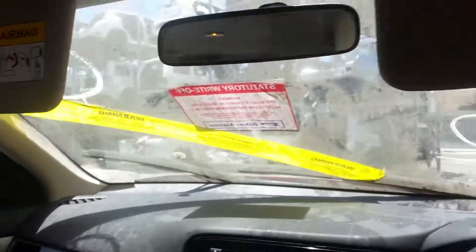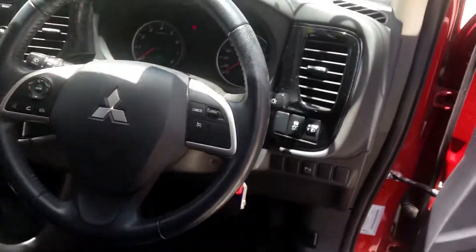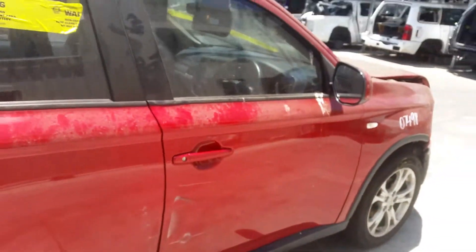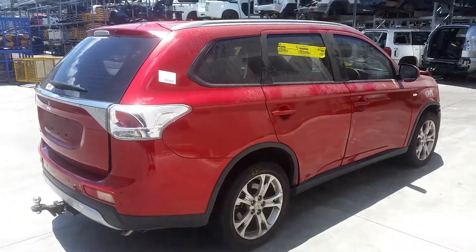Left and right sun visors. Instrument cluster. The vehicle has only done 37,000 kilometres. And a tidy black three spoke leather steering wheel with cruise, audio and phone buttons. I'm Chris from Total Parts Plus and I'd like to thank you for watching this video.